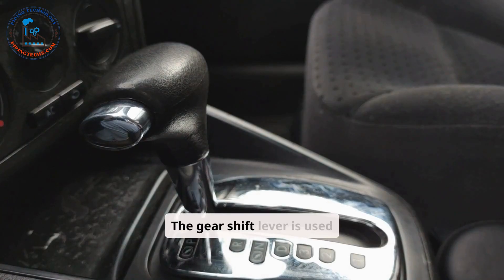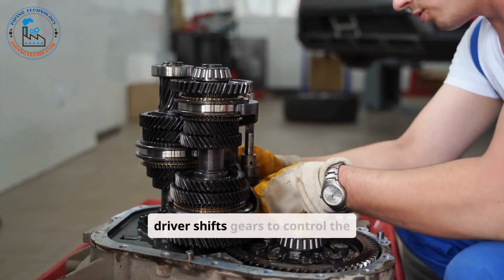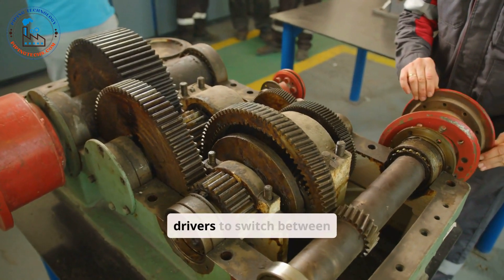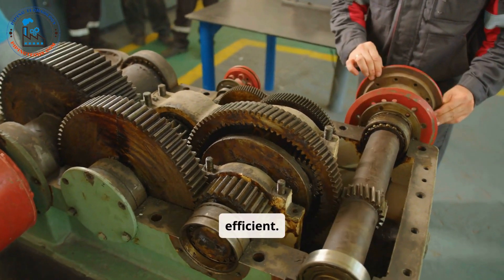The gear shift lever is used to change gears in both manual and automatic cars. In manual transmission vehicles, the driver shifts gears to control the engine's power and torque. In automatic cars, the gear shift allows drivers to switch between modes such as park, drive, and reverse, making driving more convenient and efficient.